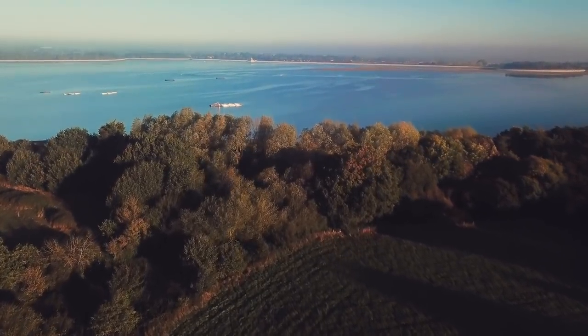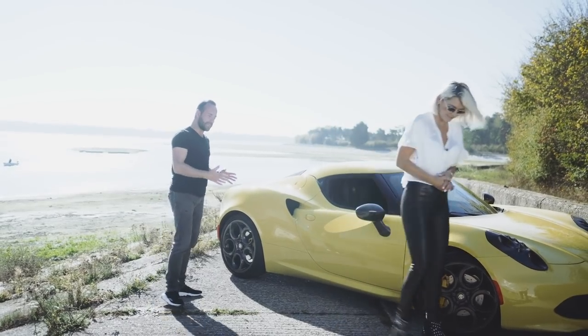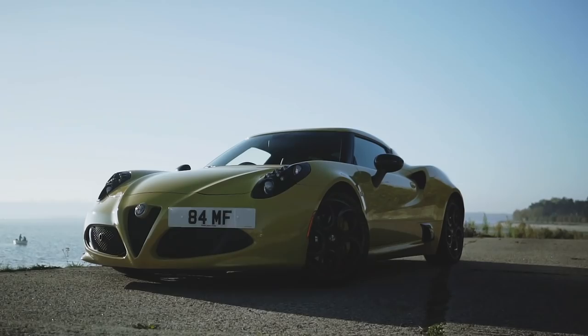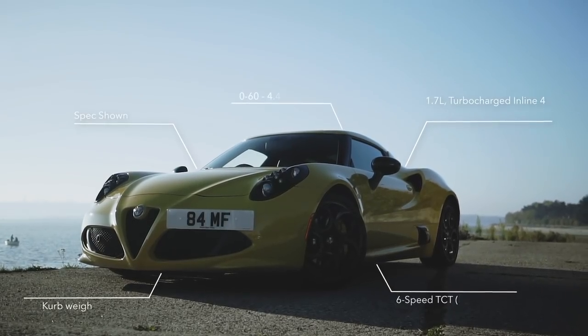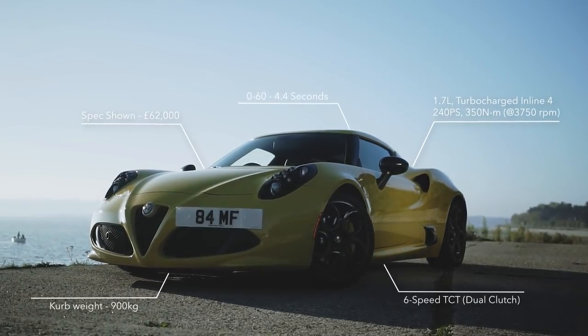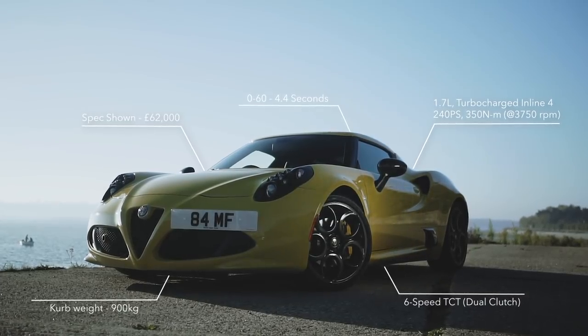It's a perfect day and we're back at Hanningfield Reservoir. A lot of people have been asking me why I bought the 4C. So this car only weighs 900 kilograms and the least amount of weight you have, the more fun a car is — because it's all about power to weight, not just power.